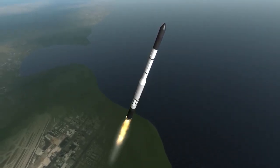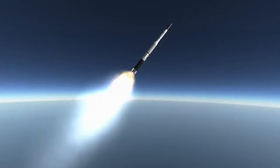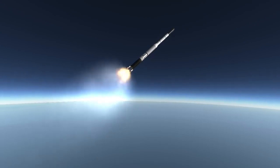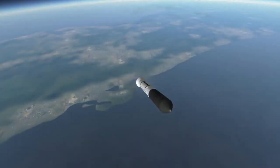The keen-eyed of you will have noticed that the rocket we are watching is not a Thor, but is instead a Vanguard rocket. Vanguard had a horrible record of three successes in eleven tries, but it is where the story of the Thor Delta line starts, because the second and third stages of Vanguard get placed on top of a Thor ballistic missile to turn it into an orbital launch vehicle.